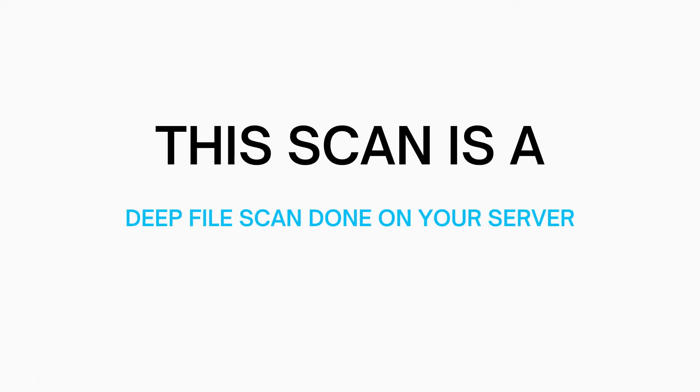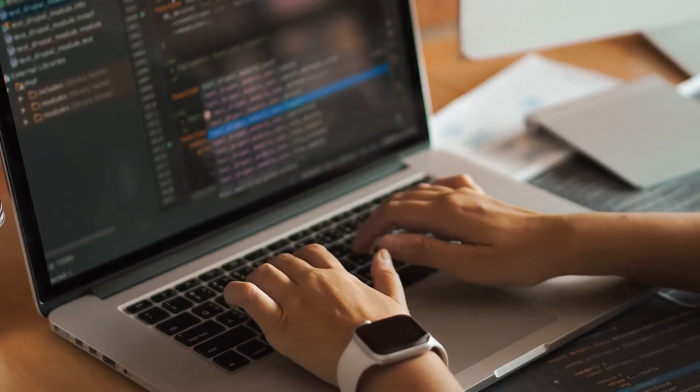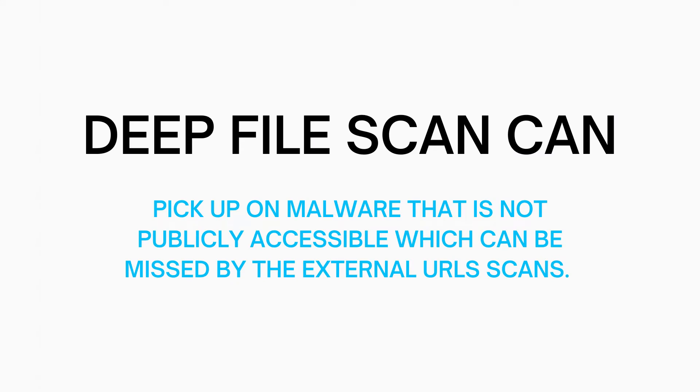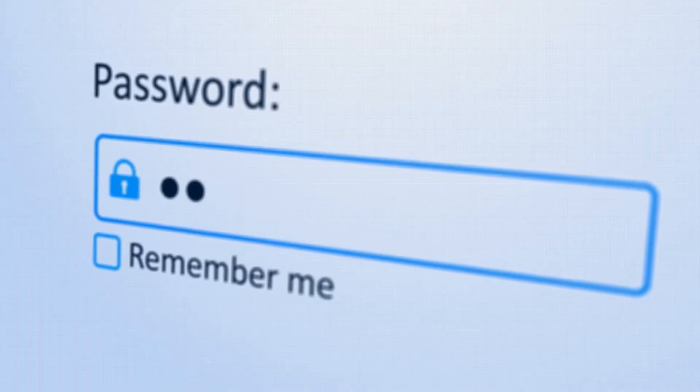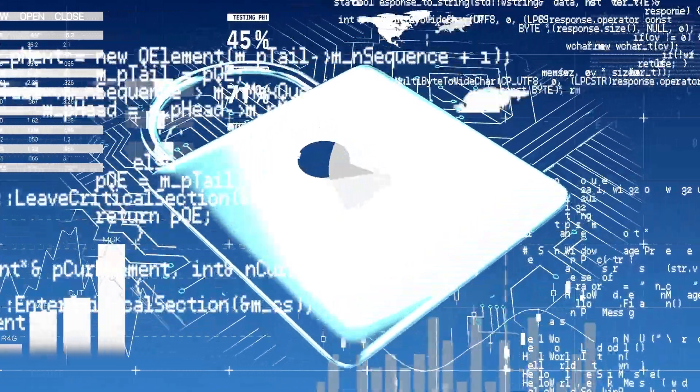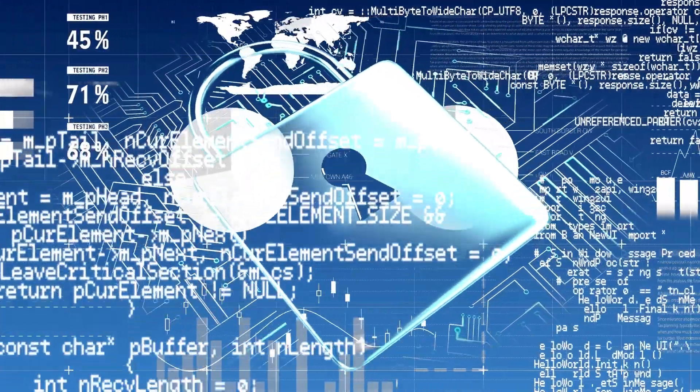This is a deep file scan done on your server. This new scanning method was developed in-house at SiteGround by their DevOps team. This deep file scan can pick up on malware that is not publicly accessible, which can be missed by external URL scans. For example, if there is a password-protected folder that gets malware, this deep file scan will be able to find it whereas the external scan will not have access to it. This additional scanning feature is an amazing feature.